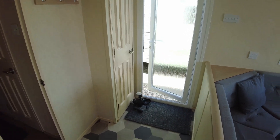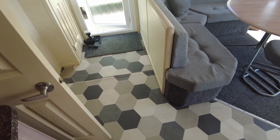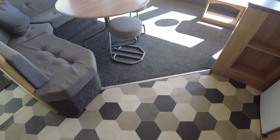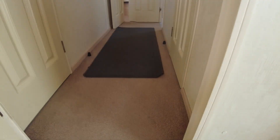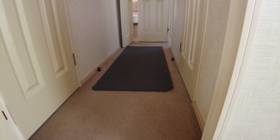We've got this vinyl — hexagonal pattern I think — through the kitchen area, which must have been replaced at some point. Then there's a different carpet in the hallway which I think must be the original stuff fitted when the caravan was made.